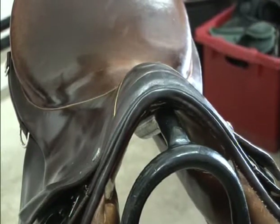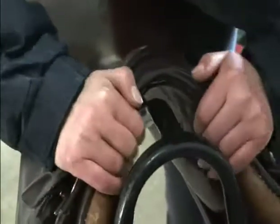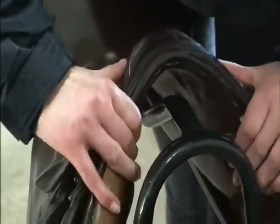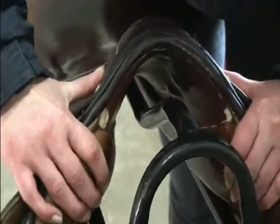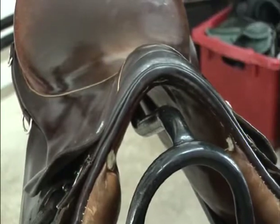The front arch: if the tree is broken here the saddle will fit too low on the horse. To check for a break, apply strong hand pressure to the points on each side of the saddle, pressing them together and then pull apart. If there is any movement or noise then there is a break.